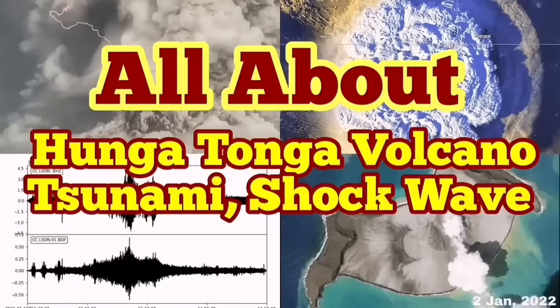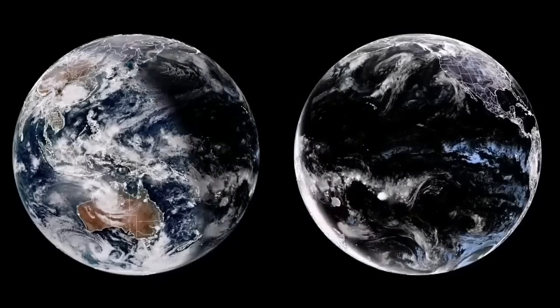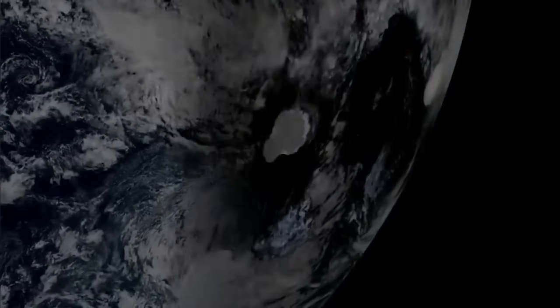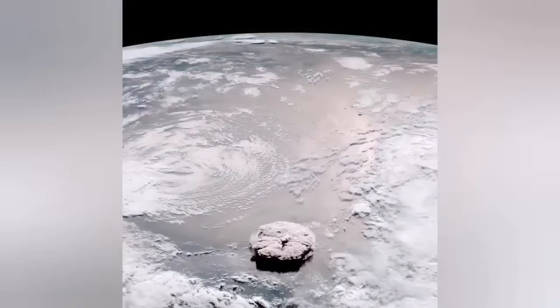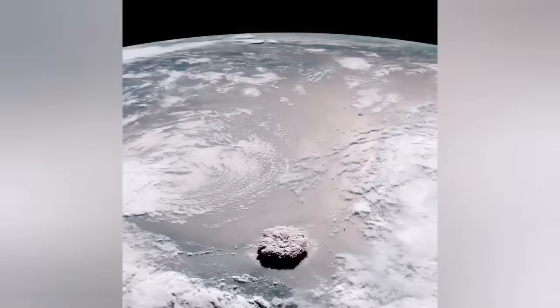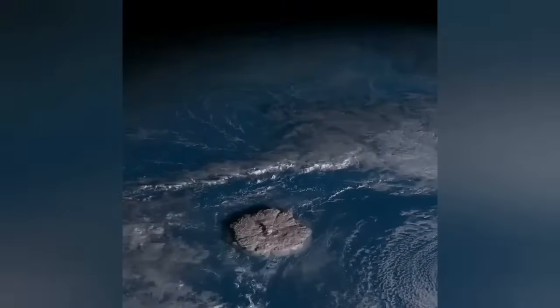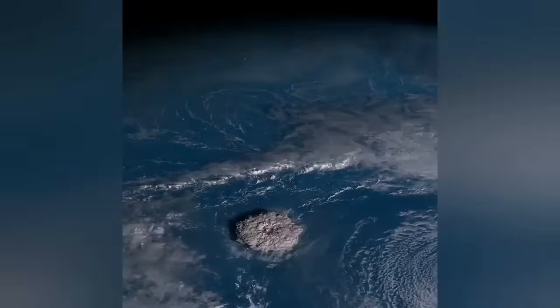Now, all about the Hunga Tonga volcano tsunami and shockwave. It was as if we were looking at the planet Jupiter from a spacecraft. Suddenly we saw a plume of bright eruption as the Earth's terminator shadow passed over the southern Pacific Ocean. When you look carefully, you see a huge cloud of ash rising from the sea — visible in different satellite images. In the original image you don't even need to magnify it; it was just there.